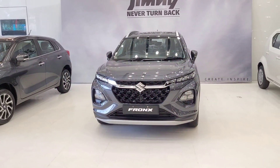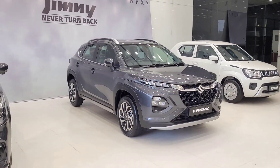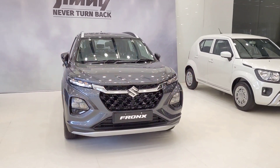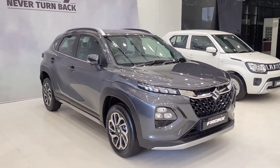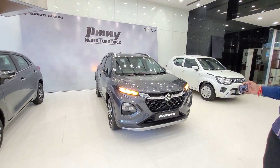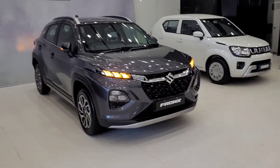Overall, if you are looking for a car in the 11 to 12 lakh range, this car can be a great option for you. Comparing it to the Baleno, the Fronx offers more features in this price range. This car proves that size matters in the Indian market, and it should perform well. If you have any questions, please leave them in the comments, and you can also follow on Instagram.